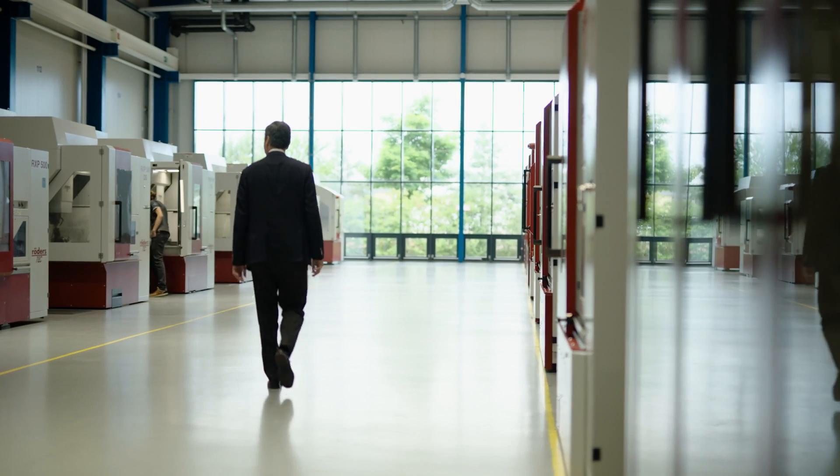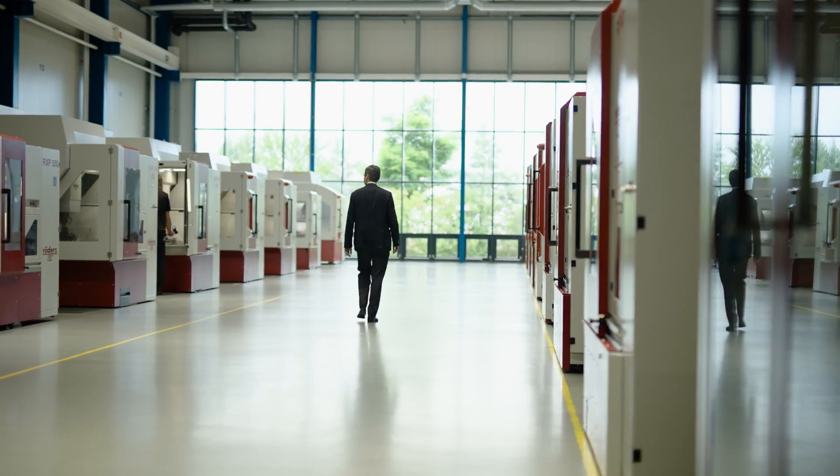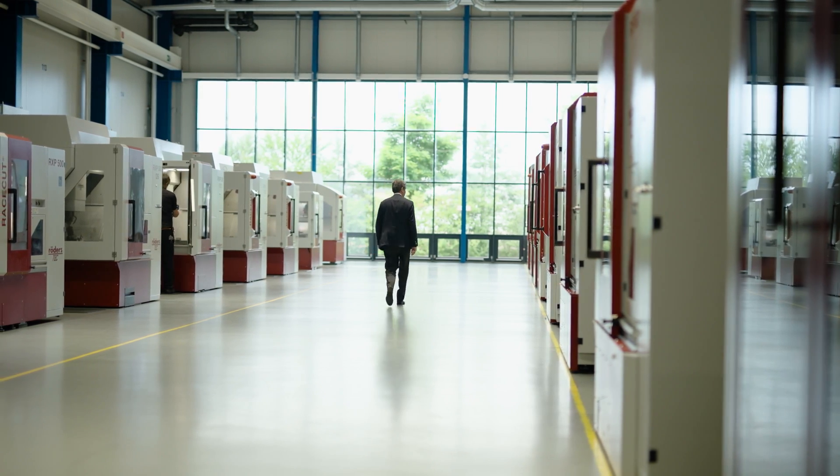The Zenos has a direct impact on the number of machines that Röderstech can sell worldwide. Ever since we've had the Zenos, our customers have generally accepted the results. This allows us to prove reliably and beyond a doubt that our machines can achieve a very high level of accuracy. Customers often purchase a machine based on the metrology report. A tenth of a micrometre can make all the difference.